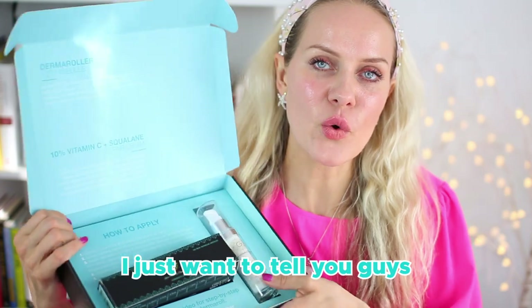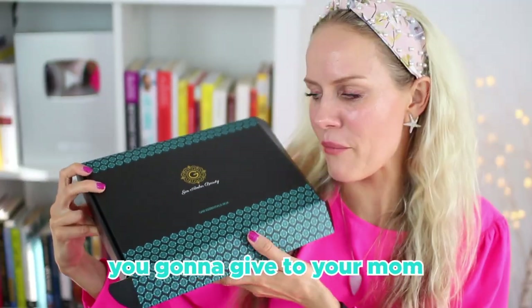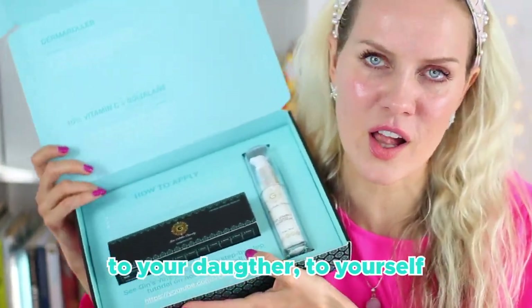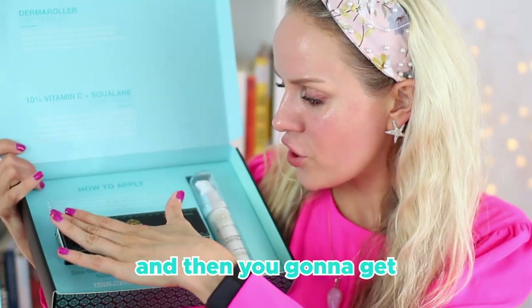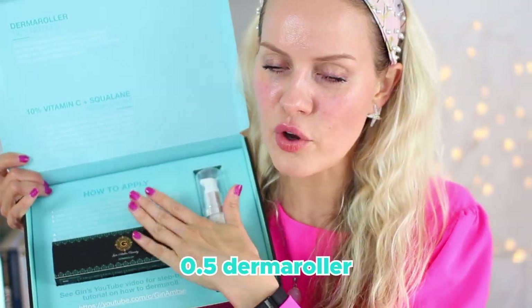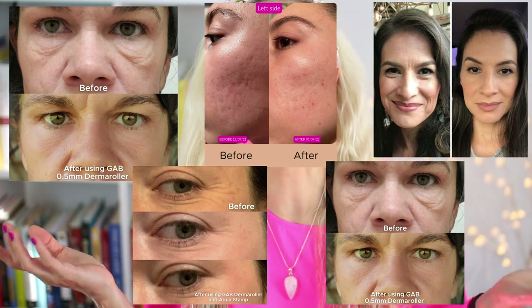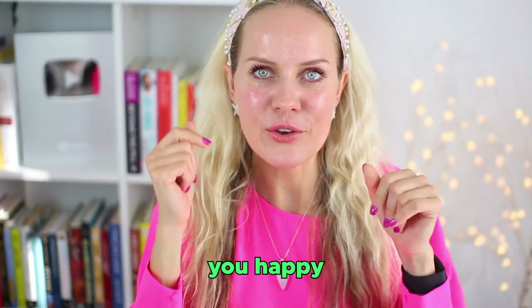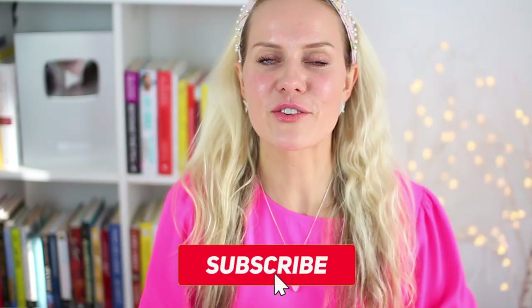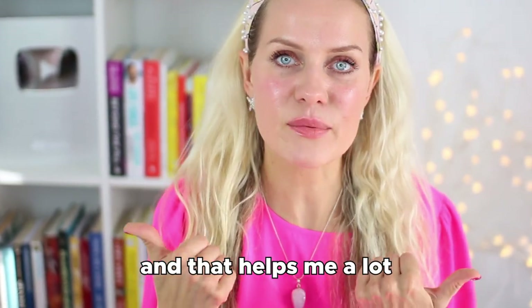Look how cute this box is — you can give this to your mom, your wife, your sister, your daughter, or yourself. Self-love is self-care. This is our best-selling kit with the 0.5 derma roller. People get results, people are happy, and I'm happy. If you haven't subscribed to my YouTube channel yet, click the red button and subscribe to get notified when I upload more informative videos so you can have glowy, natural skin.